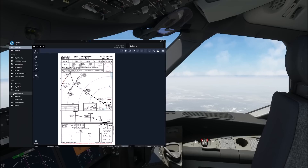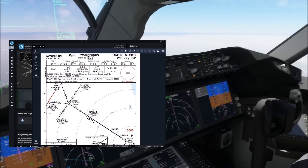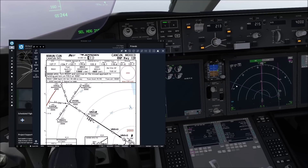RNAV approach for runway 12R at Cancun Airport. Let's have a look at some of the most important things. There are two ways how we can fly an approach like this: one of them is using RNAV and VNAV, the other is using IAN. The difference between those two I'll line out in a few moments.